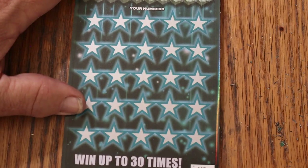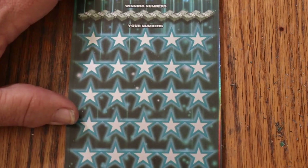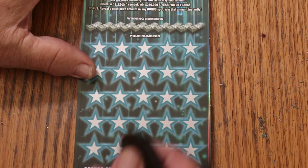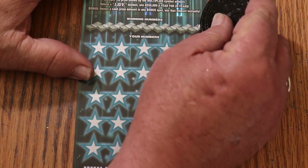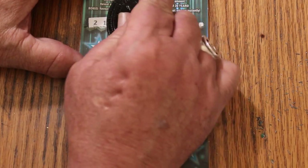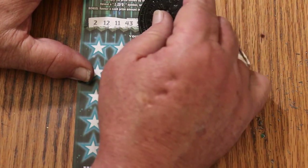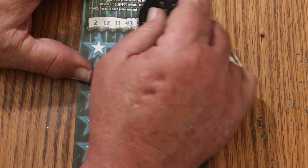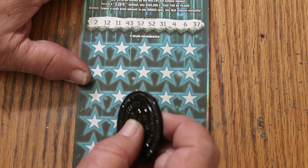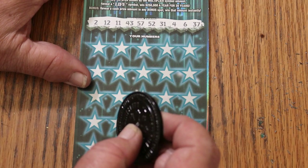That said, we get going. It's a very easy-to-scratch ticket — decent contrast between the background and the numbers. I wish the numbers were a little darker, but that's my personal preference. Winning numbers are: 2, 12, 11, 43, 57, 52, 31, 4, 6, and 37.